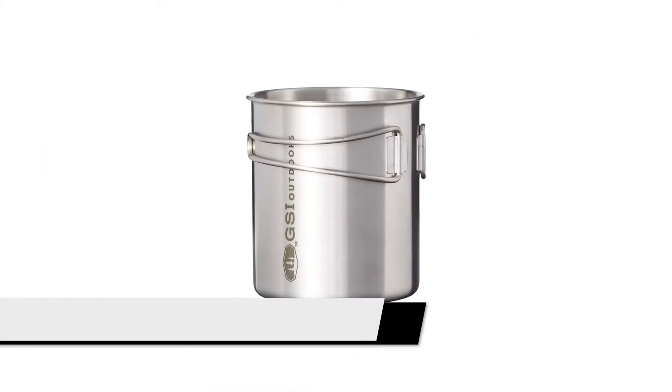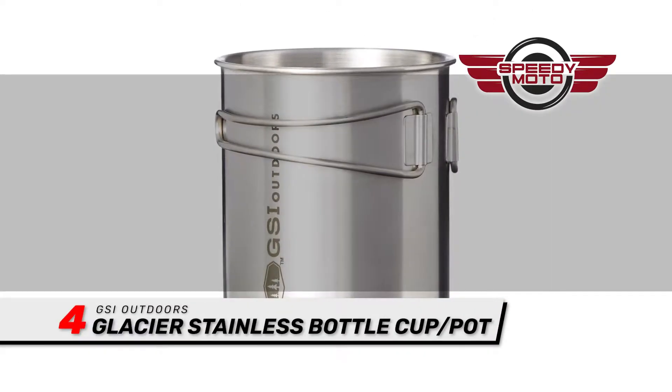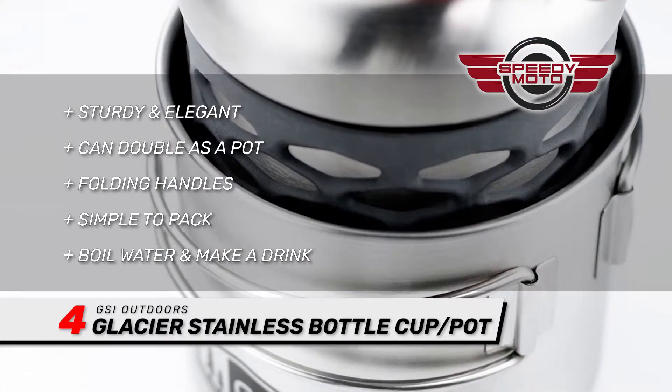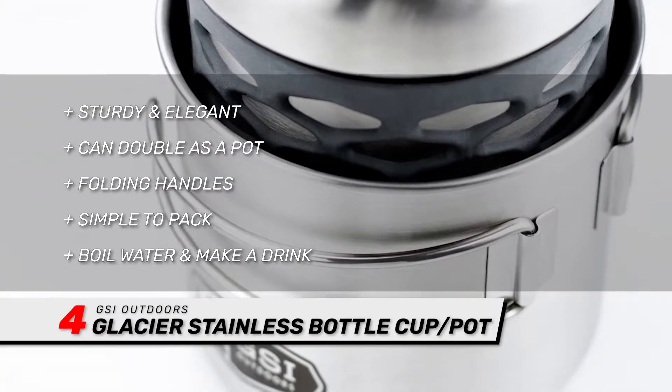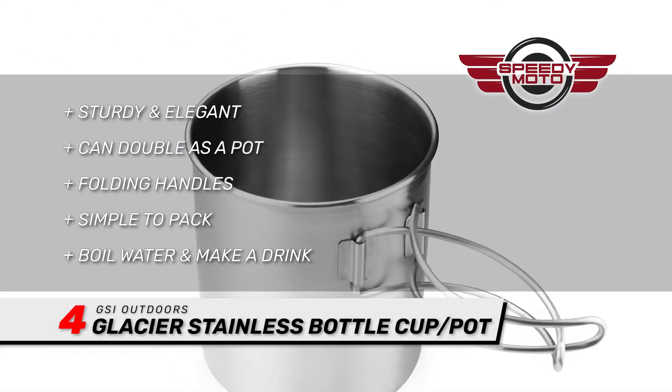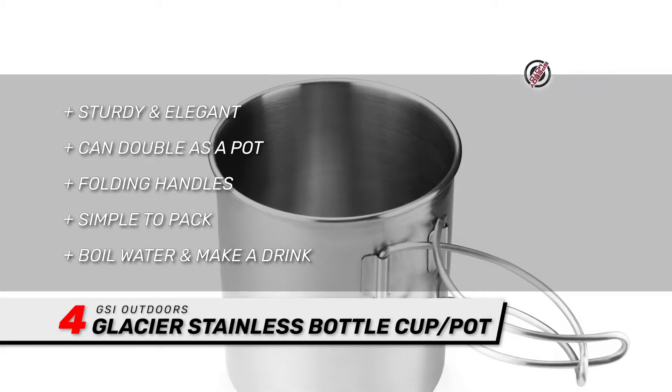Next we have the GSI Outdoors Glacier Stainless Bottle Cup/Pot. Every camper needs a sturdy mug, and this elegant, stainless steel mug not only looks good, but is also unbreakable. This mug, which can double as a pot, will last you a lifetime.